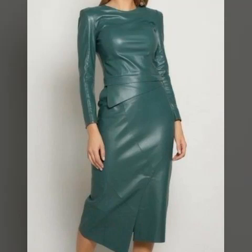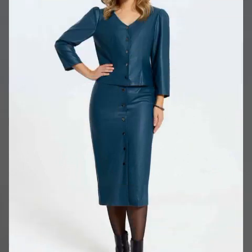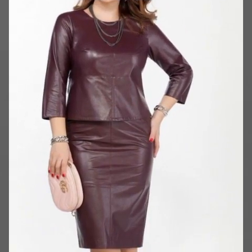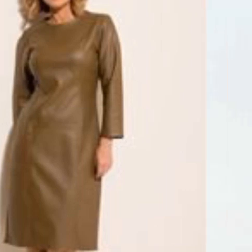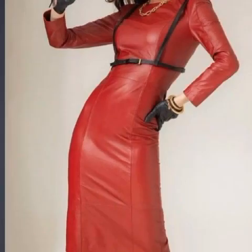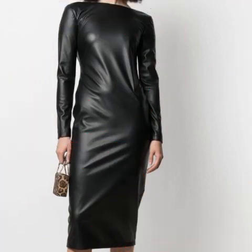Hello my dear viewers, how are you? I hope you are all fine and doing very well. Welcome back to my YouTube channel Fashion Topper. I am here again with a very beautiful video. In today's video I am going to share with you very beautiful, trendy, gorgeous, amazing, outstanding leather dresses, outfits, designs, and ideas — a very beautiful, awesome and stylish selection.